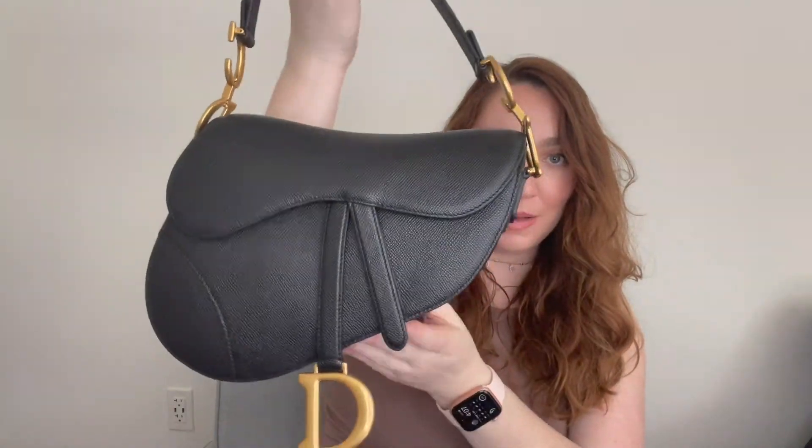I wanted to get it in person to have the whole experience of being in the store and browsing a little, and it was fun. Opening it up, it's got stuffing in here. The little authenticity card and care booklet is in here. The inside is velvet lined — I looked at the bag model before I purchased it and I did not notice that it was so soft inside. Absolute perfection.